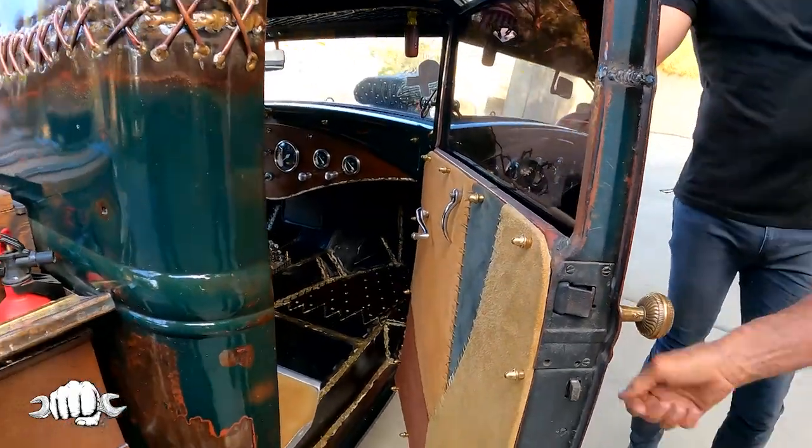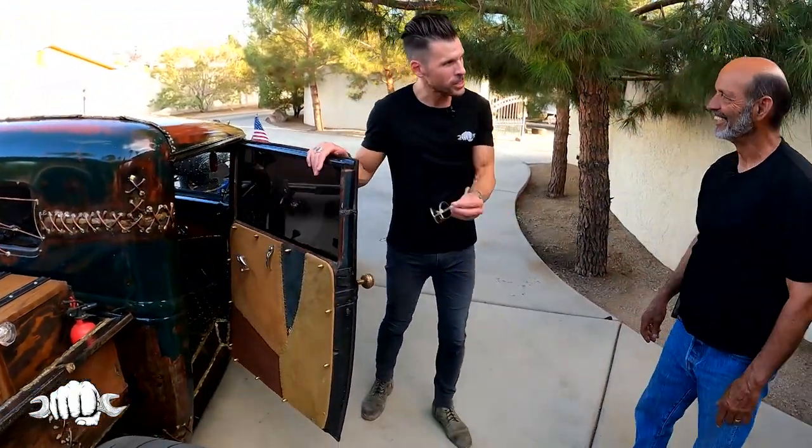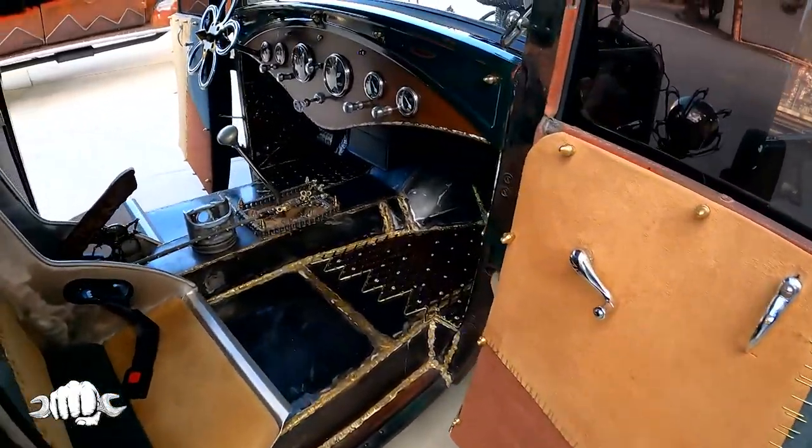So are you building cars your entire life? No, this is the first one. Are you kidding me? No. This is talent — the both of you, the stuff you've done on your cars. Yeah, this was for the wife, so I had to muster up some motivation.